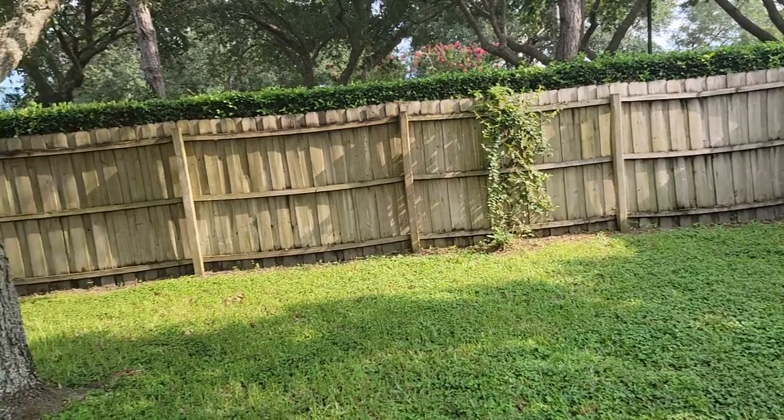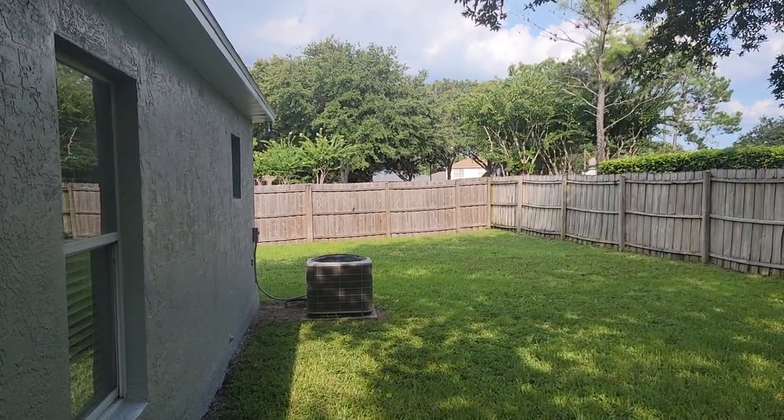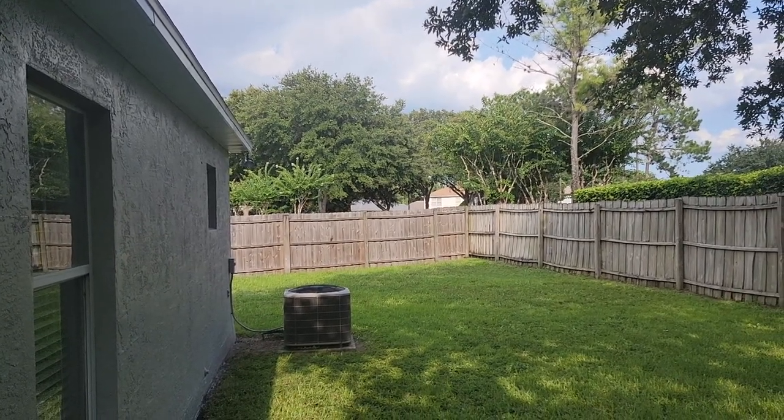All right, if you'd like to see this property or other properties just like it, you can contact us at Garrison Brothers: 407-339-3200 or 407-687-9449. Thanks.